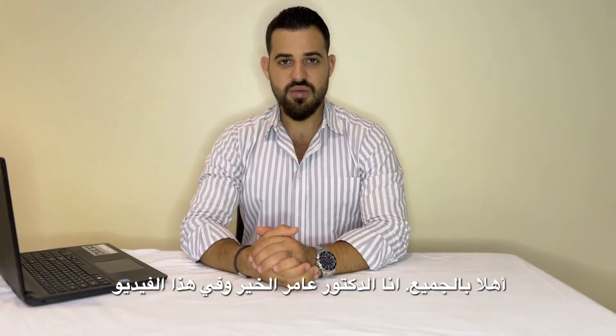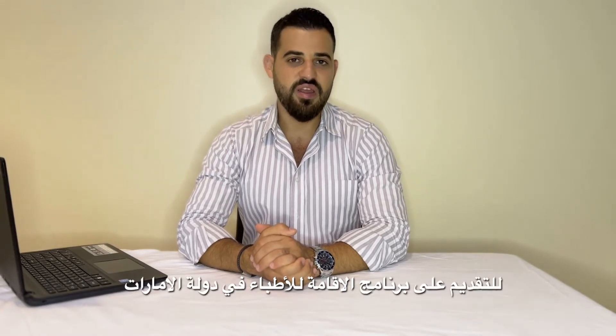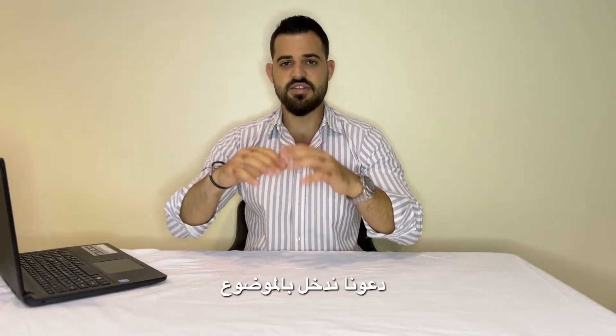Hello everyone, I'm Dr. Amir Alkhair, and in this video I'm going to tell you about the Emory test, the test needed to get a residency spot in UAE. When I decided to do this test, I only had two weeks to prepare for it, but I gave it my best and thankfully I passed it. In this video I'm going to tell you about my personal experience, how I prepared for the test, and I will give you a general idea about the test.